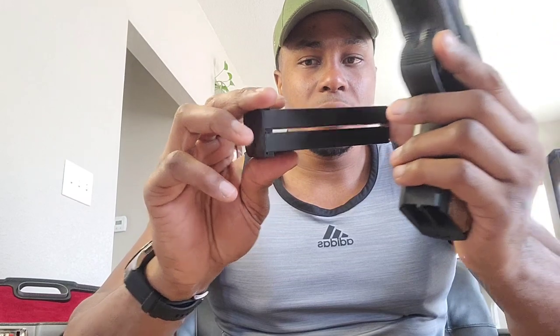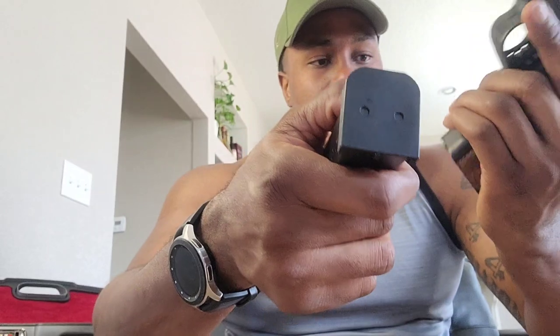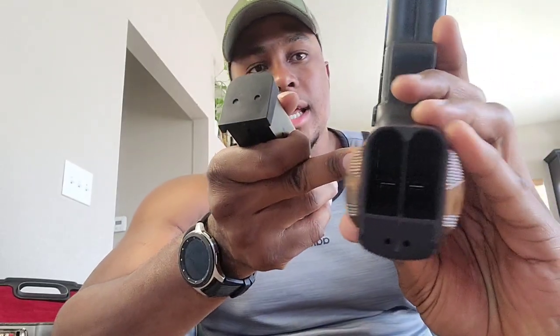I think these are just regular 1911 mags, kind of welded to that bottom piece right there. That's how that looks.